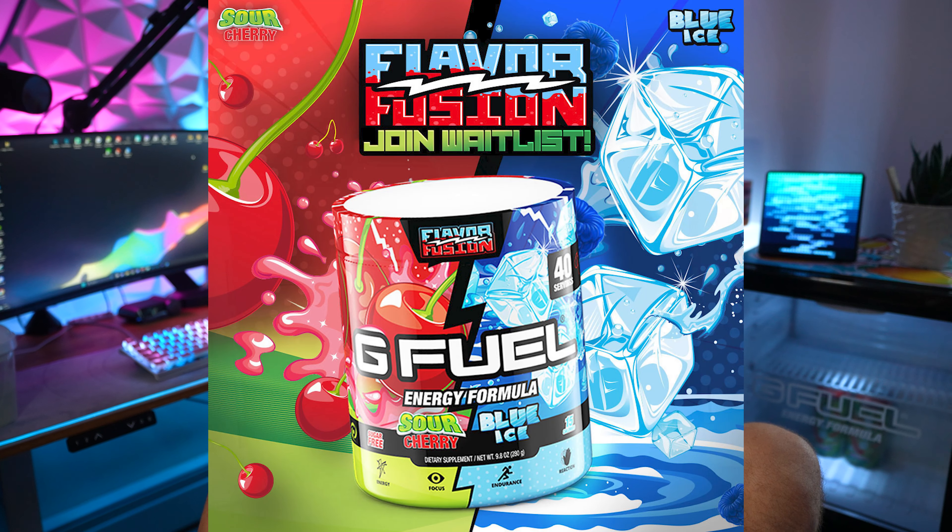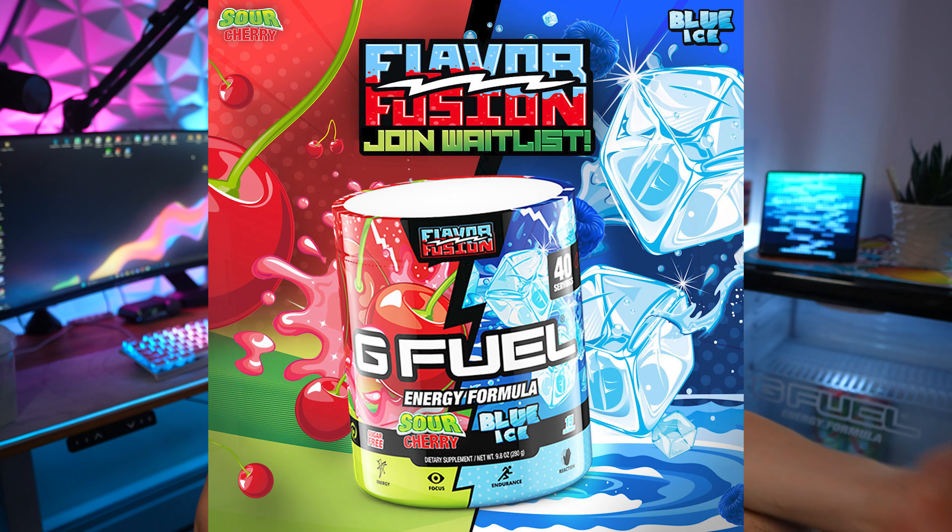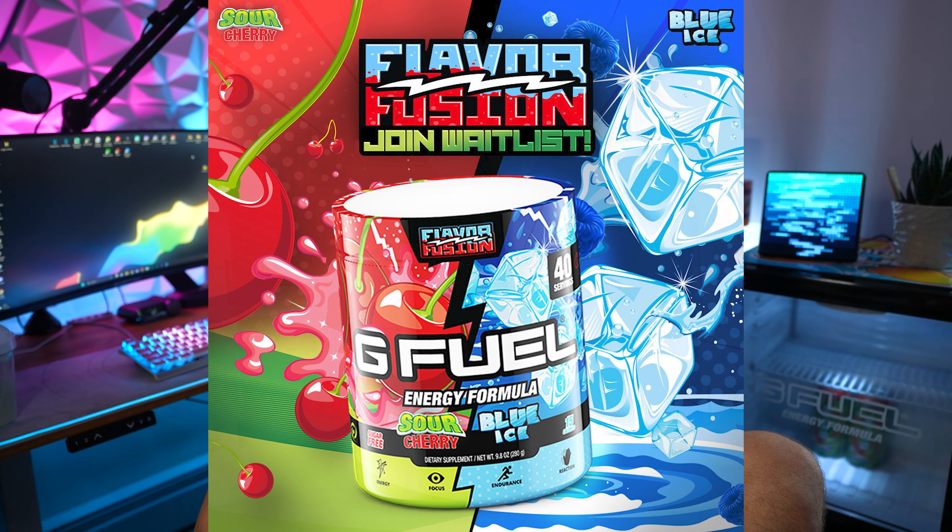Juice Cannon is actually a flavor reskin. It's a reskin of Flavor Fusion, which was Sour Cherry and Blue Ice. And if you guys didn't know, Blue Ice is Blue Raspberry, so that's why it says Sour Cherry and Blue Raspberry on the label.